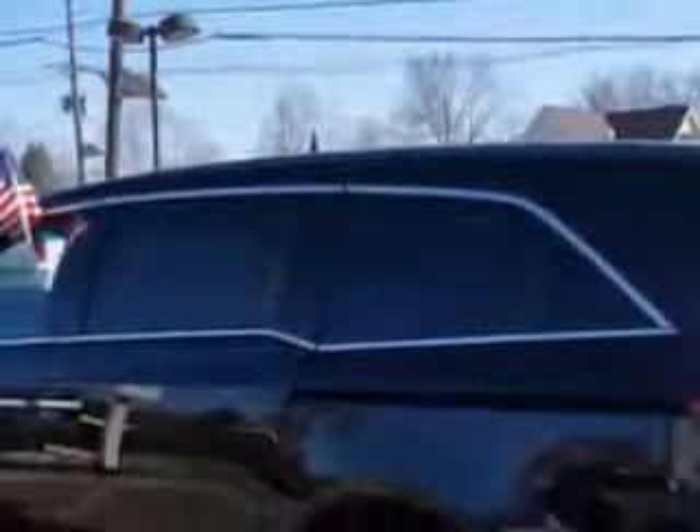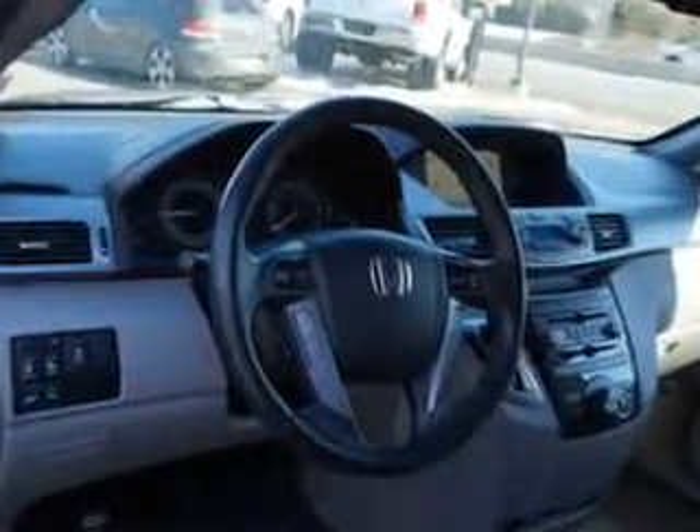Exterior Mirrors: Heated, Daytime Running Lights, and much more. Get where you need to go, enjoy the drive, and have peace of mind in this 2011 Honda Odyssey. See us at Edison Nissan today.